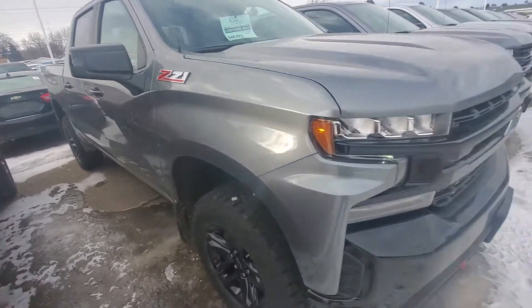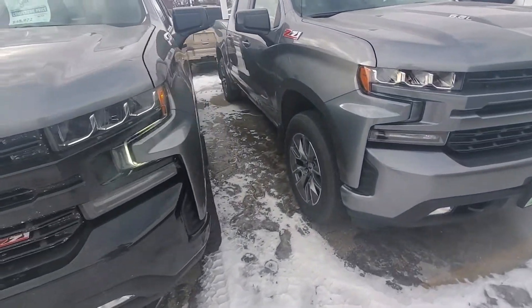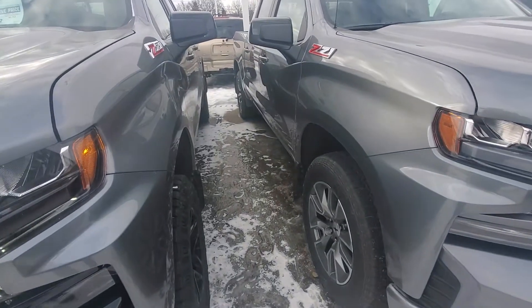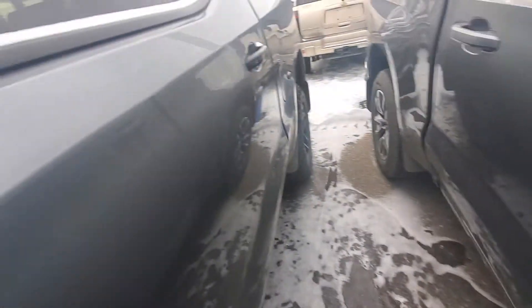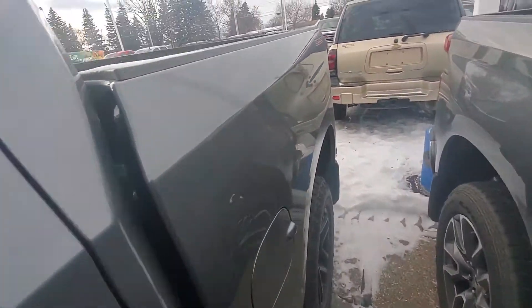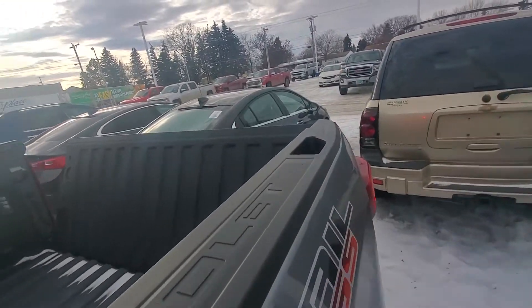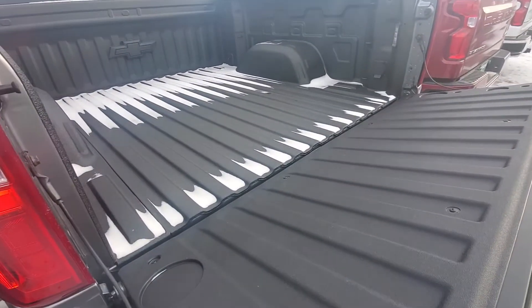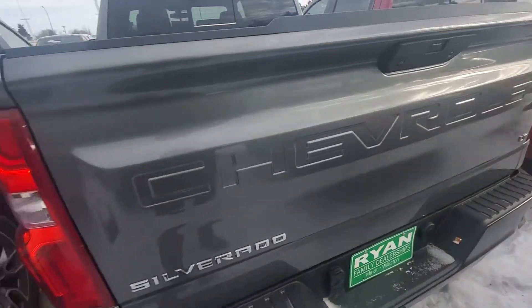So let's go ahead and take a look inside. Super nice looking truck. I of course used the auto start. Nice looking fully lined bed. Easy lift tailgate.